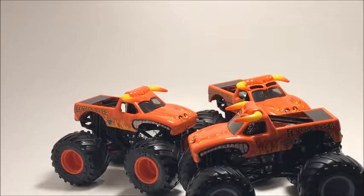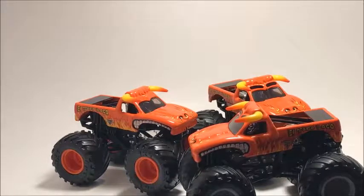Hey guys, what's up, it's Mike here. Today is the last day of January, so I figured let's look at the entire Spin Master collection that I currently have. I currently have 33 or 34 trucks.